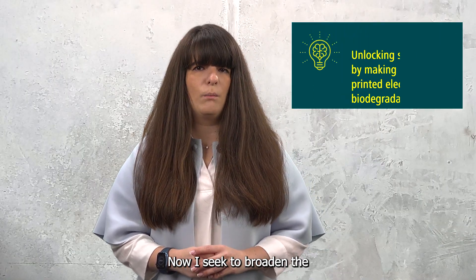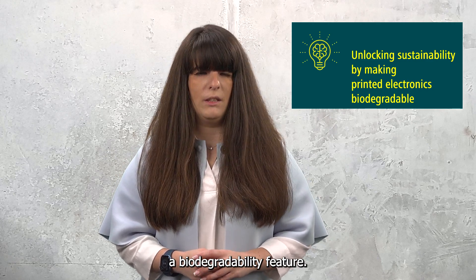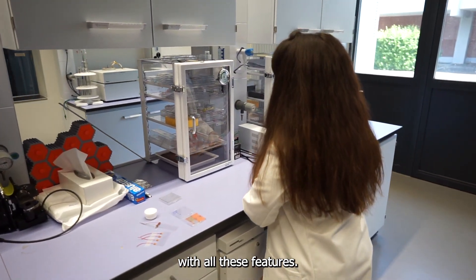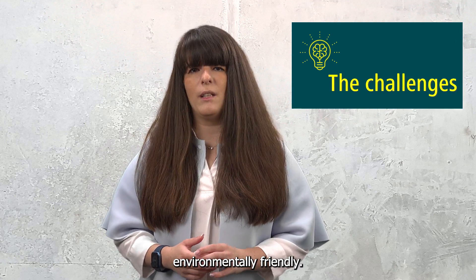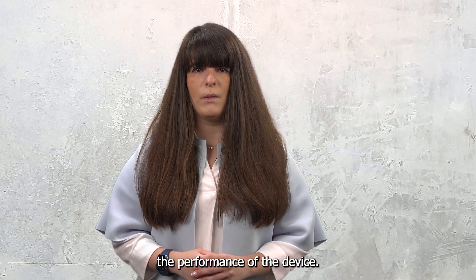Now I seek to broaden the application range and I want to add a biodegradability feature. Therefore the main challenge is to create material systems with all these features. They need to be transparent, mechanically durable, and at the same time environmentally friendly — all of this without compromising the performance of the device.